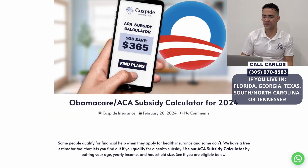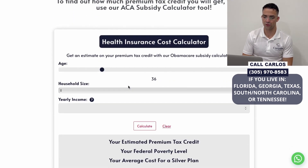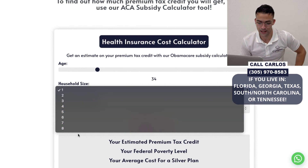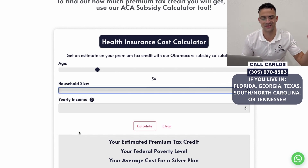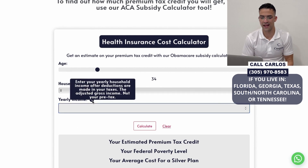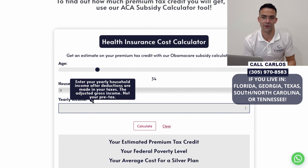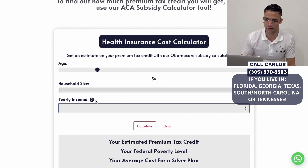How exactly does this work? It's pretty straightforward. You enter your age — whoever's applying puts in their age. You put in your household size, which maxes out at eight. Then you enter your yearly income — specifically your adjusted gross income after deductions, not your pre-tax income.